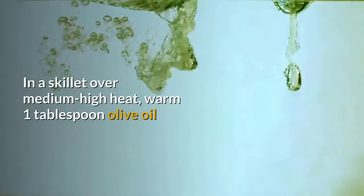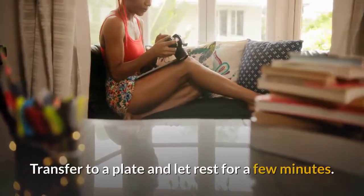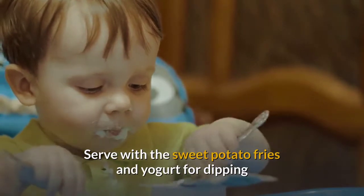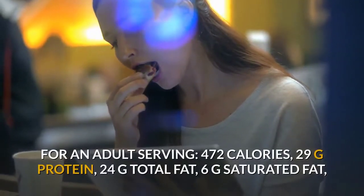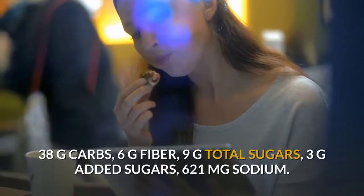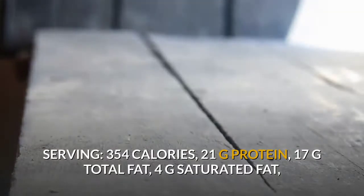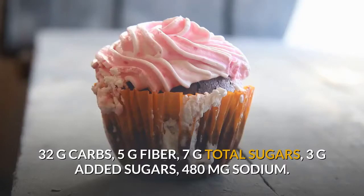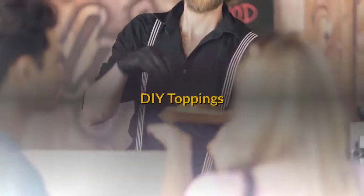In a skillet over medium-high heat, warm 1 tablespoon olive oil. Add the patties and cook, turning once, until no longer pink at the center, about 10 minutes. Transfer to a plate and let rest. Place 4 buns on plates and top with the burgers, sliced tomato, and lettuce. Serve with the sweet potato fries and yogurt for dipping. Makes 2 servings for adults and 4 for kids. Adult serving: 472 calories, 29g protein, 24g total fat, 6g saturated fat, 38g carbs, 6g fiber, 9g total sugars, 3g added sugars, 480mg sodium. Child serving: 354 calories, 21g protein, 17g total fat.